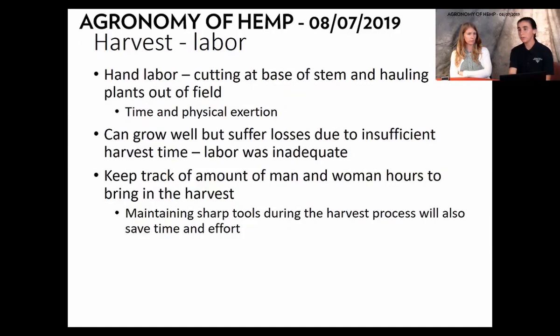The labor of harvest is intense. Even if you successfully grow a crop, you can lose it all in the harvest-drying-processing process. It's traditionally done by hand labor, cutting at the base and hauling plants out of the field. This takes a lot of time and physical exertion. If you have inadequate labor or time to get those plants out of the field when needed, you can drastically reduce your CBD content or damage the plants. Keep track of hours being spent, and keep your knife sharp — that'll really cut down on time significantly.